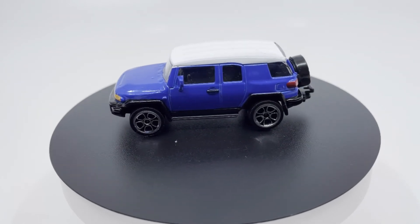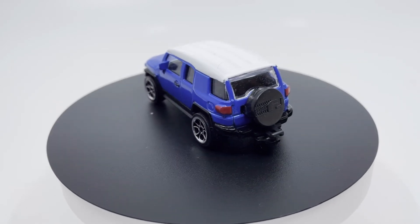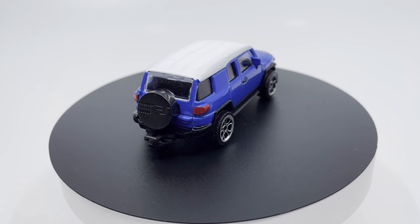Right-hand drive versions have the side indicator markers located on the fender panels rather than on the side view mirrors used for left-hand drive production FJ Cruisers. Sales of the right-hand drive model began in Australia and New Zealand in 2011, available in only four-wheel drive with automatic transmission and a petrol engine.